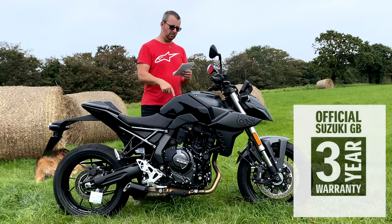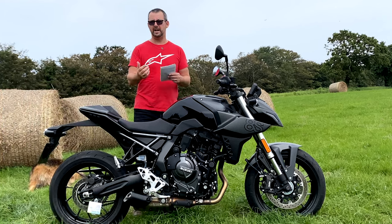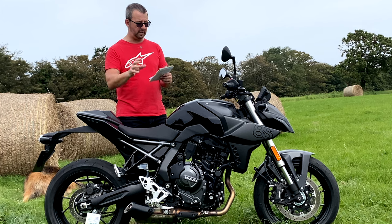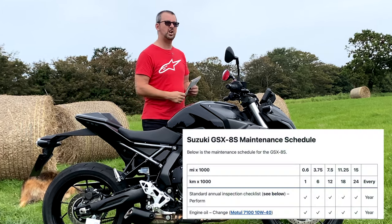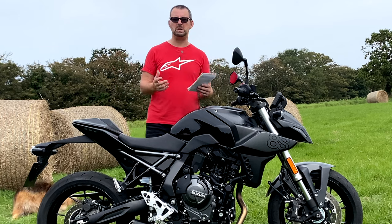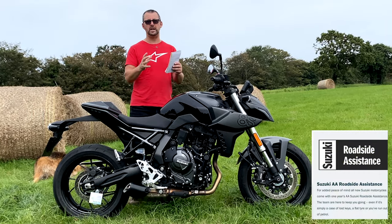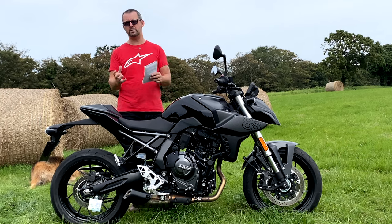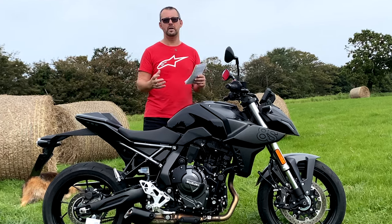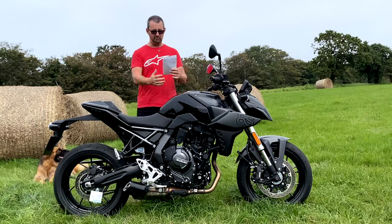Warranty-wise, the bike comes with a three-year warranty, extendable up to seven years provided you use an approved Suzuki dealer. Service intervals are every 3,750 miles or 12 months, whichever is sooner - slightly shorter than some competitors. It also comes with one year of AA roadside assistance for UK riding. European cover requires a separate quote from the website.